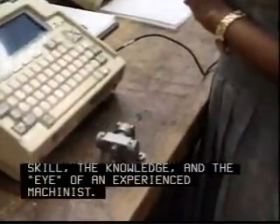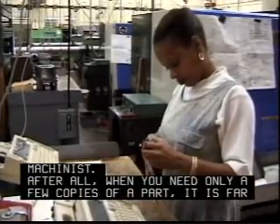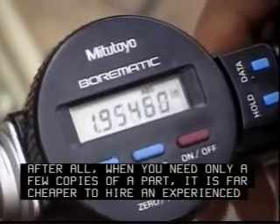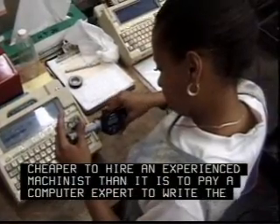No computer can match the skill, the knowledge, and the eye of an experienced machinist. After all, when you need only a few copies of a part, it is far cheaper to hire an experienced machinist than it is to pay a computer expert to write the necessary program.